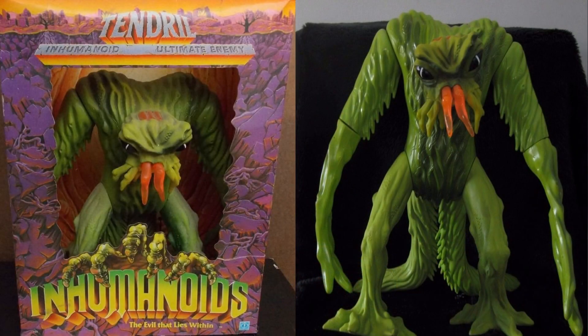Number two on the list is Tendril, released in the Inhumanoids line by Hasbro in 1986. Tendril is the thing of nightmares. It bears a striking resemblance to Cthulhu or any number of H.P. Lovecraft's awesome monsters. Tendril was another massive monster toy, and kind of like the Rancor, he could hold people in his tendril grasps. The Inhumanoids were a group of apocalyptic beasts that erupted from the center of the Earth, led by Meltar.